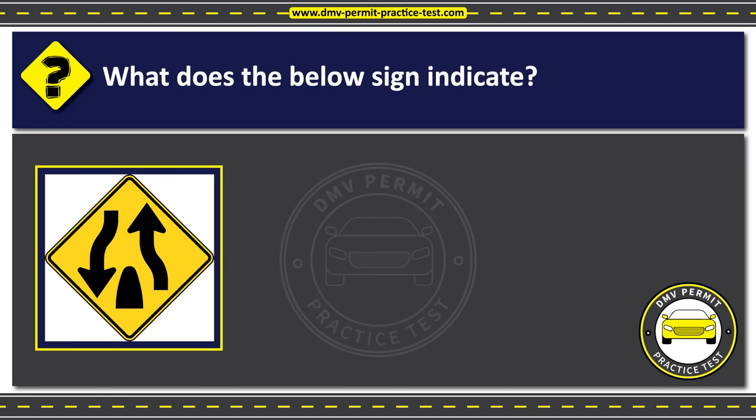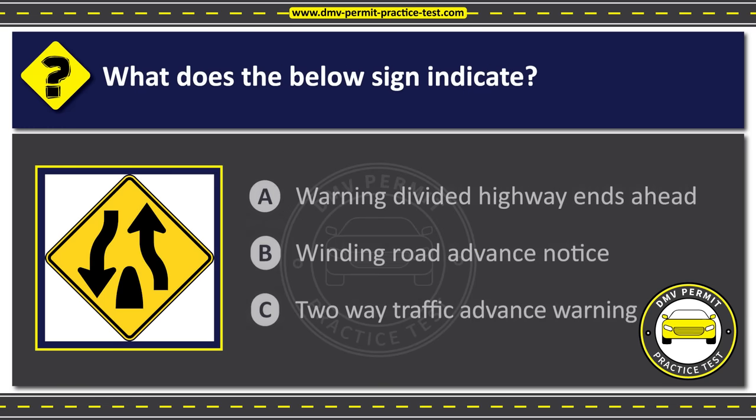Question 17. What does the below sign indicate? Option A: Warning, divided highway ends ahead. Option B: Winding road advance notice. Option C: Two-way traffic advance warning. The correct answer is Option A: Warning, divided highway ends ahead.